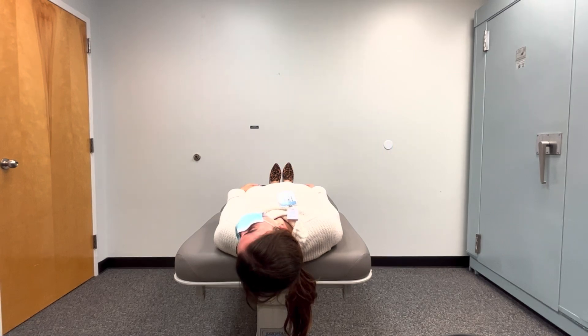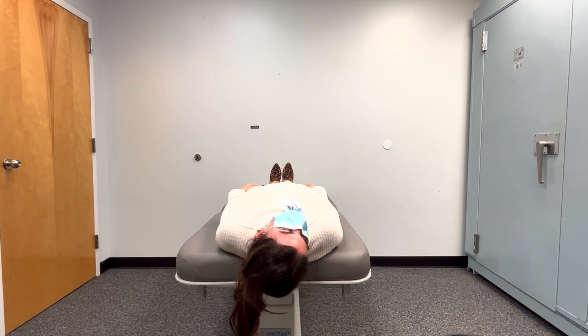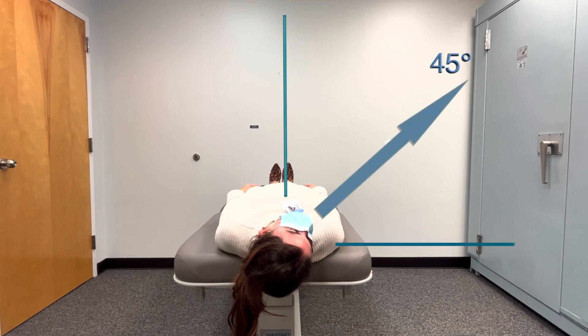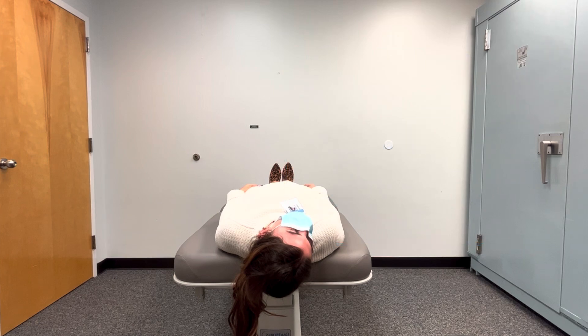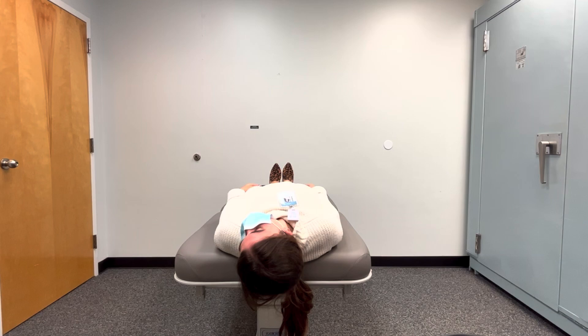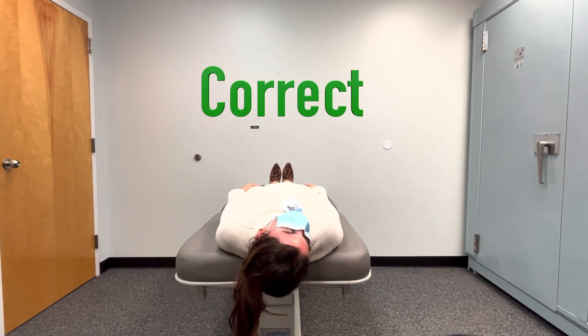For the next position, the head will be turned to the right. It will end up being 45 degrees to the right, while still being tilted back, as we showed before. Here you can see the proper movement into the next position and the proper angle, representing where the nose is pointed. Once you get into this position, hold it for one to two minutes. Please note, as the head is moving from the left to the right, do not lift the head. We'll show you the wrong way so that you can know what to avoid.